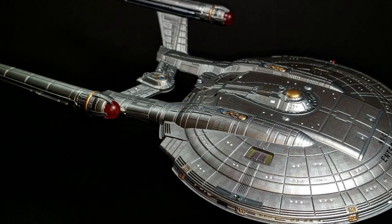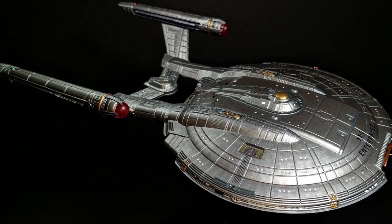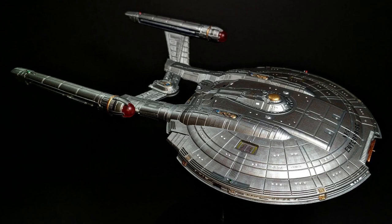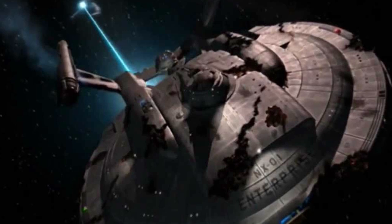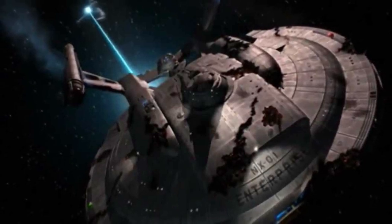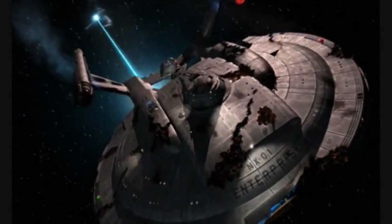In February of 2154, Enterprise determined the location of the Xindi weapon and arrived in the Azati Prime system. There, the ship suffered severe damage due to attacks by multiple Xindi vessels. The ship's primary warp coil was destroyed, requiring Captain Archer to attack a Illyrian ship to obtain a replacement warp coil, allowing them to arrive on time to a meeting with Degra. Enterprise might have endured even more damage if not for the intervention of an alternate future version of the Enterprise, which had traveled 117 years into the past when attempting to use a subspace corridor.